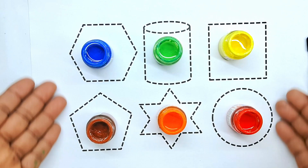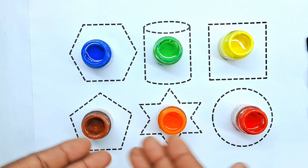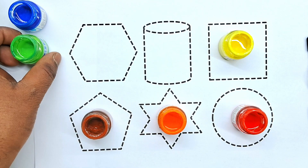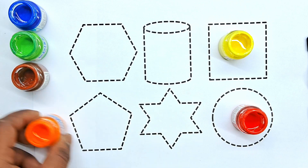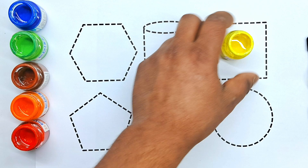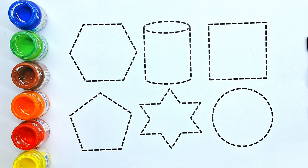Hello kids, today we are learning 2D shapes. Colors: blue color, light green color, brown color, orange color, red color, yellow color. Kids shapes drawing, red.